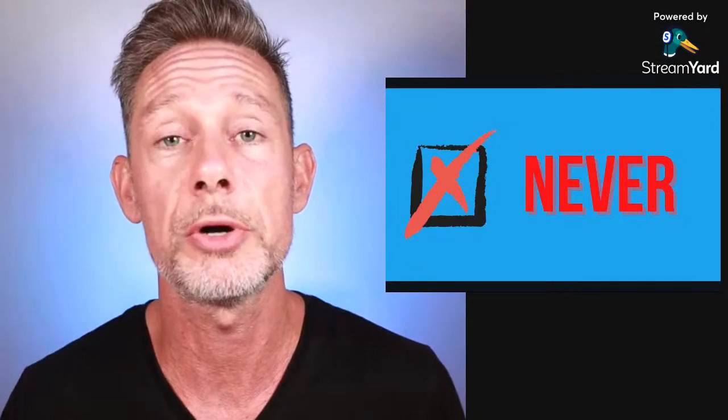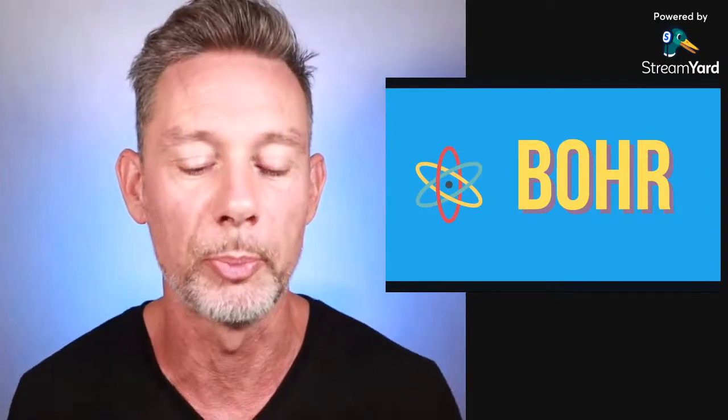In freediving courses, we learn to never hyperventilate — never hyperventilate when you are diving vertically or horizontally, just in freediving, don't hyperventilate. And why is that? Well, first of all, I need to explain what the Bohr effect is.